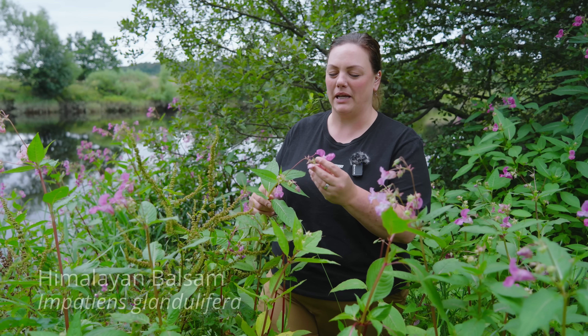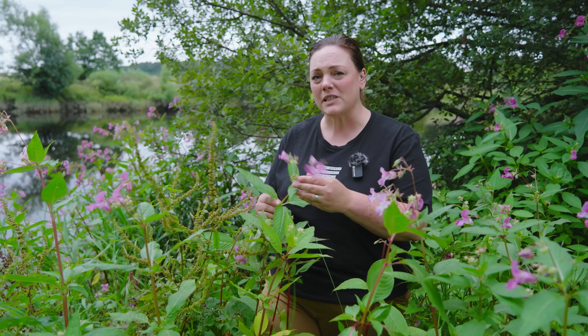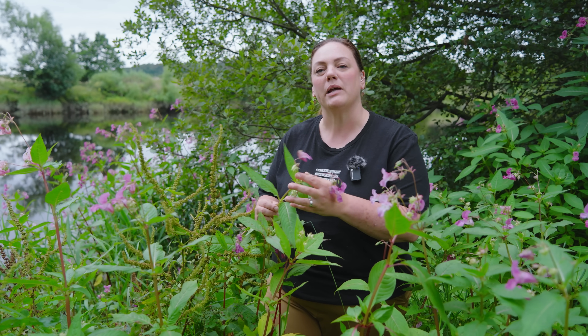This is the notorious Himalayan Balsam, also known by its Latin name Impatiens glandulifera. This species is non-native to the United Kingdom and it comes from the Himalayas.